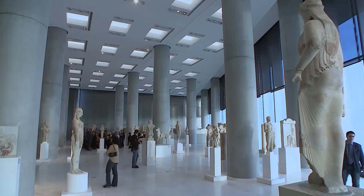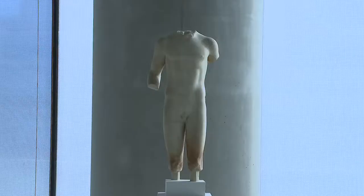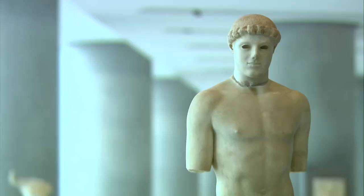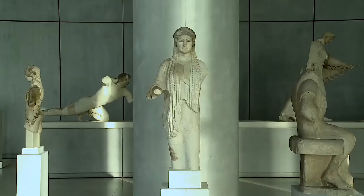The tall columns of the archaic gallery make reference to the architecture of the ancient temples around which these sculptures were placed in ancient times, while the glass walls of the gallery allow the ever-changing natural light to illuminate different aspects of the exhibits throughout the course of the day.